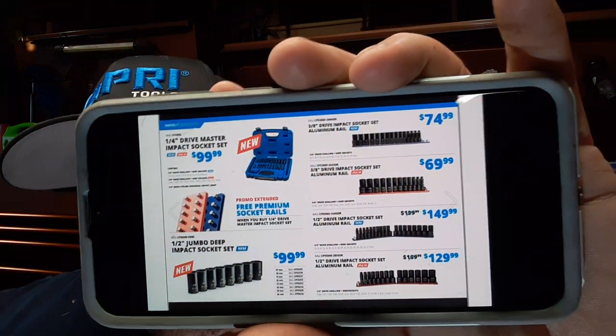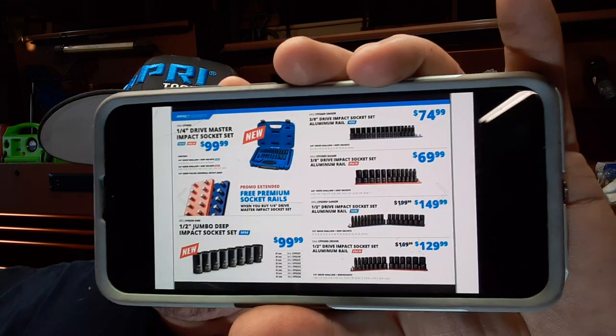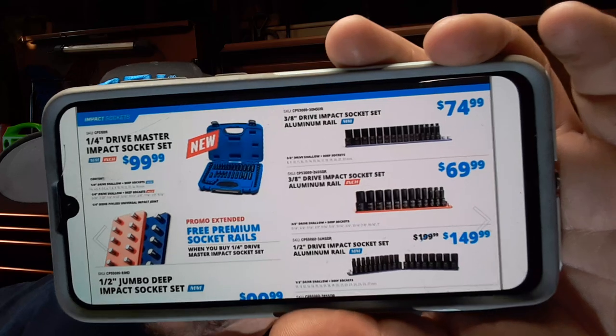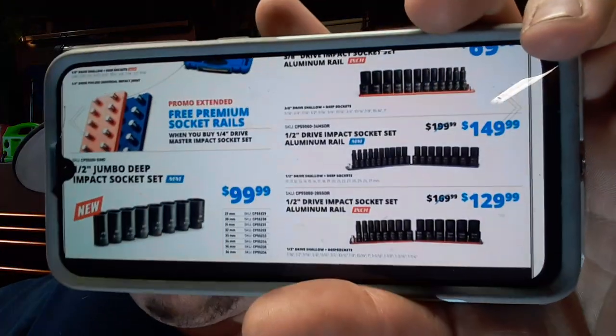Last but not least, the impact sockets. I wish I would have gotten the quarter inch impact socket deal — they've extended this deal for September. $99 for a quarter inch impact socket set with the Westling Machine holders. $99 for the half inch jumbo impact sockets, that's 29mm to 34mm for $100. The 3/8 drive impact set with the Westling Machine rail is $75. The 3/8 drive impact aluminum standard rail is $69.99. Half inch drive metric socket set 10 to 27mm is $149.99 and the standard half inch drive is $129.99.